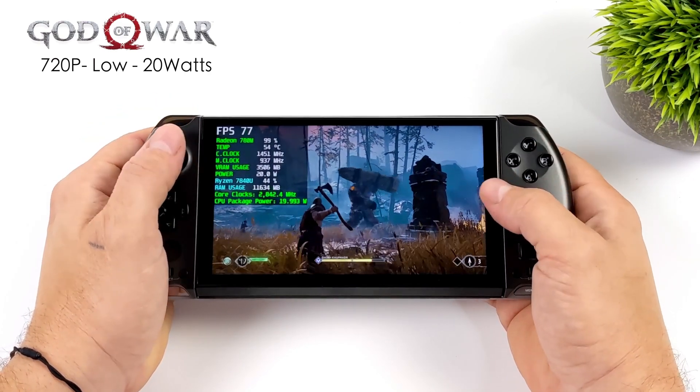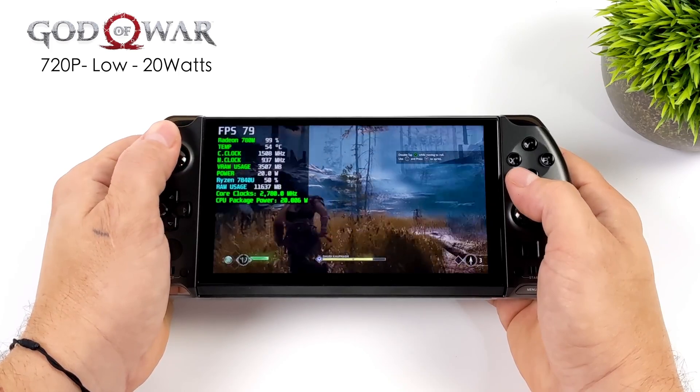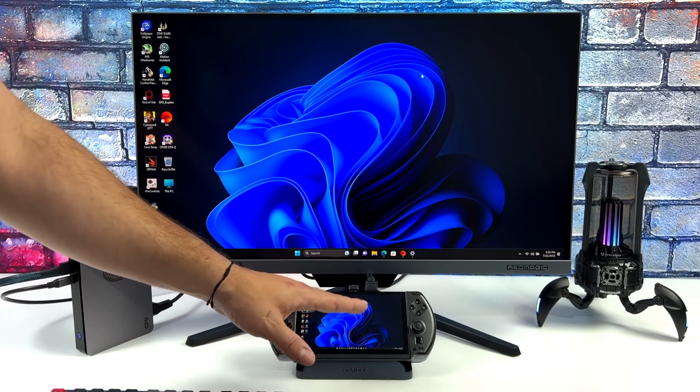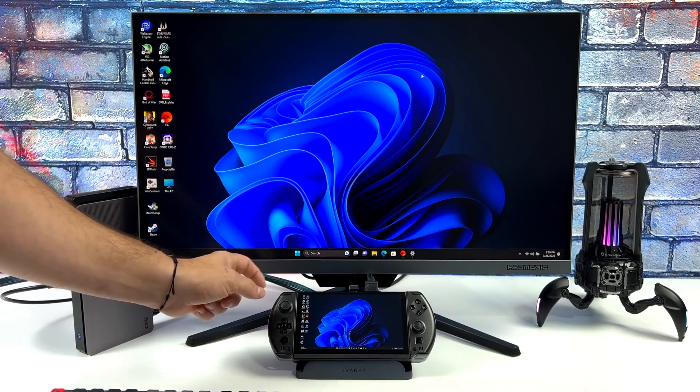Its ergonomic design includes a gamepad, tactile buttons, and precision controls, ensuring hours of comfortable gameplay. The GPD Win 4 isn't just for gaming — it's also a productivity powerhouse.